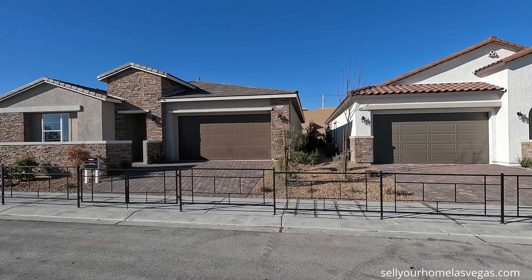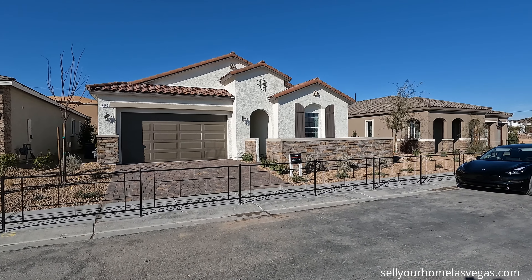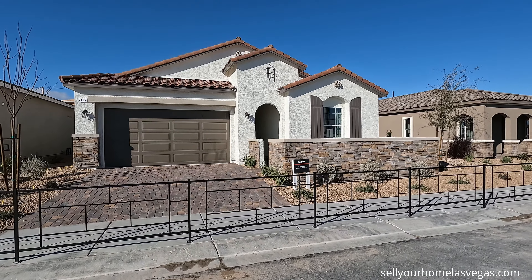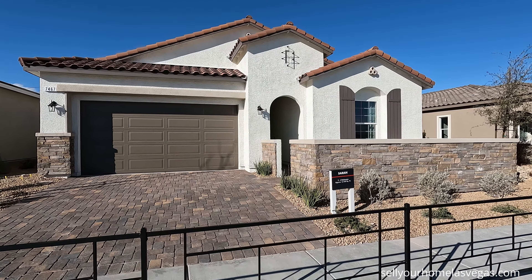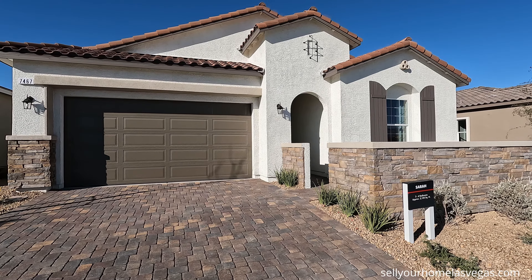This is our winter edition and today we're going to be featuring the Sarah floor plan. This starts out as a three-bedroom, two-bath with a two-car garage. Pricing today is $491,950, with a total of 2,150 square feet. Let's take a closer look.